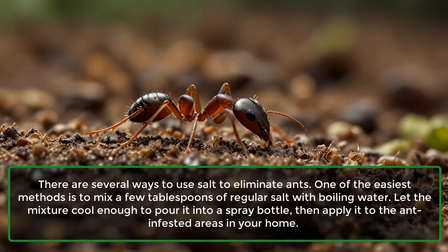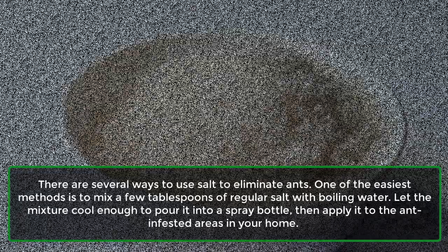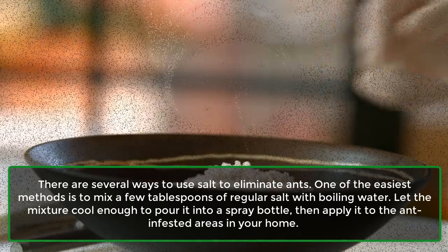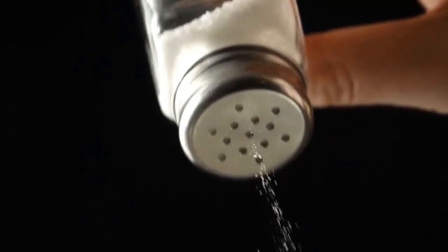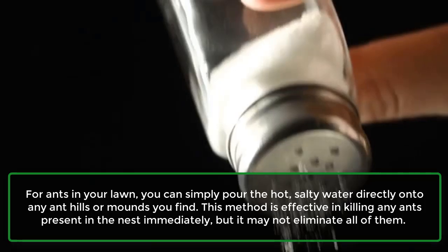Ants: There are several ways to use salt to eliminate ants. One of the easiest methods is to mix a few tablespoons of regular salt with boiling water. Let the mixture cool enough to pour it into a spray bottle, then apply it to the ant-infested areas in your home. For ants in your lawn, you can simply pour the hot, salty water directly onto any ant hills or mounds you find.